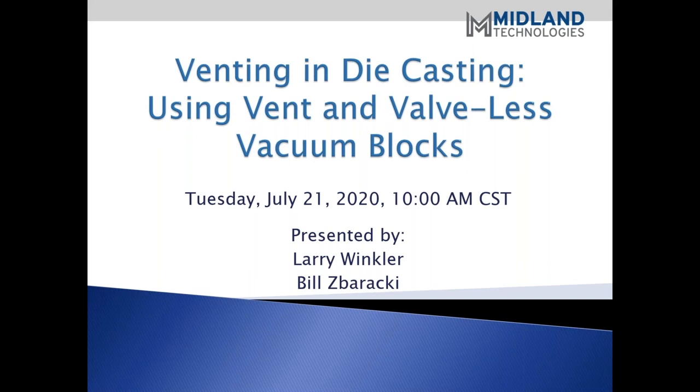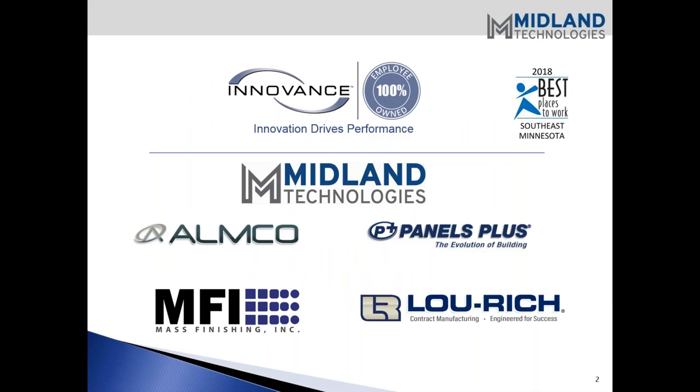My name is Steve Kroon, and I am the National Sales Manager of Midland Technologies based in the Minneapolis-St. Paul metro area. Midland, along with its sister companies, are all part of InnoVance, a 100% employee-owned organization. As owners, we are all dedicated to providing our customers with the highest level of quality products and customer service.